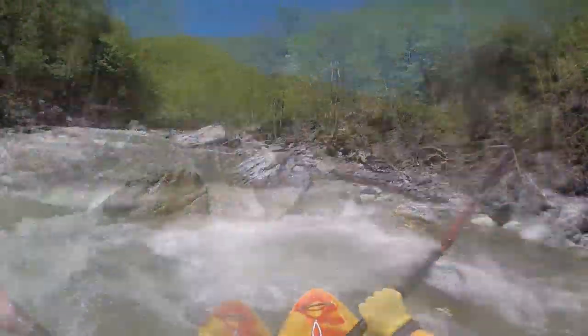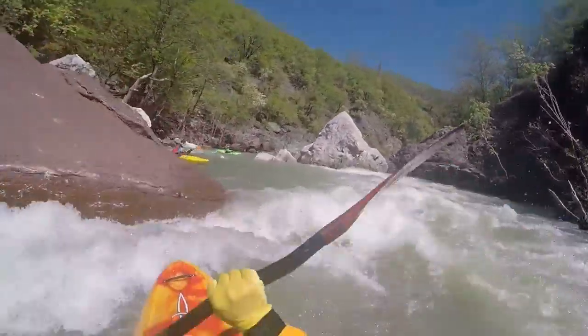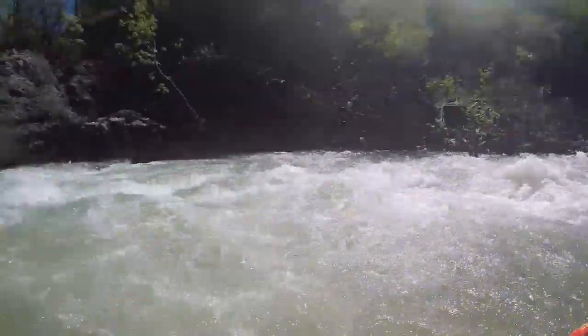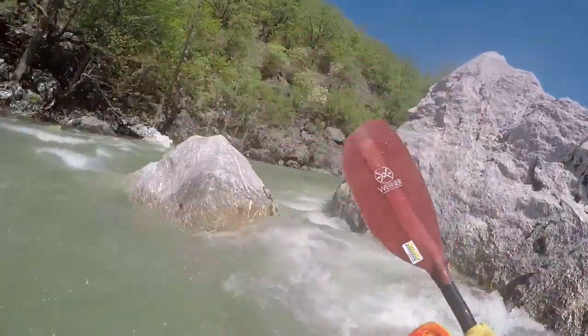Shortly thereafter the Perivoliotico can double the water level, making the remainder all the more fun. The character can change from a more technical river to heavy white water. Once the canyon opens up into the basin there are a few more kilometers till the put-out.